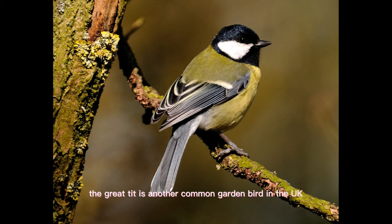The great tit is another common garden bird in the UK. They are easily recognized by their black head and white cheeks. Great tits are known for their intelligence and problem-solving abilities.